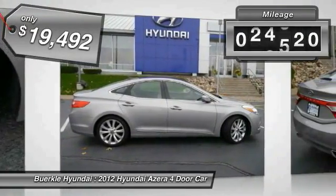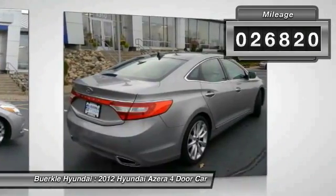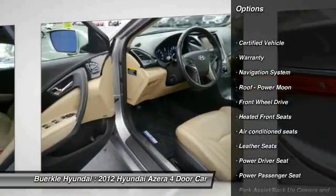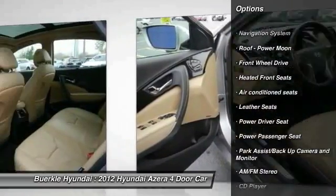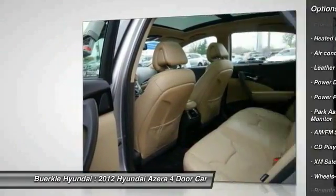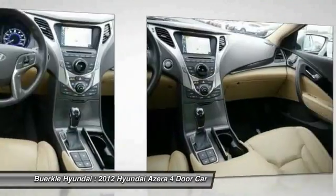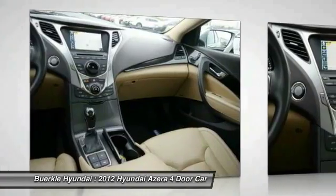This vehicle has less than 30,000 miles. Here are some of this vehicle's great options: navigation system, traction control, power passenger seat, anti-lock brakes, XM satellite radio, air conditioning, power steering, HomeLink garage door opener, cruise control, and aluminum wheels.